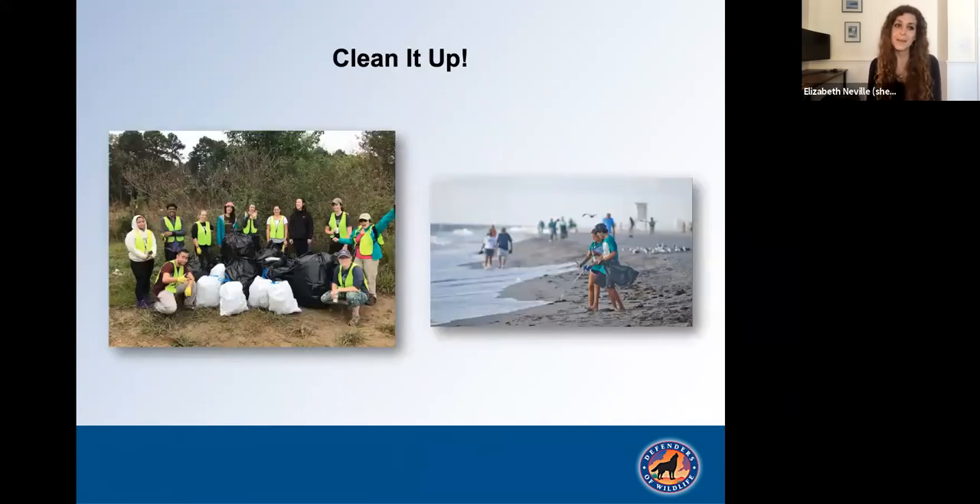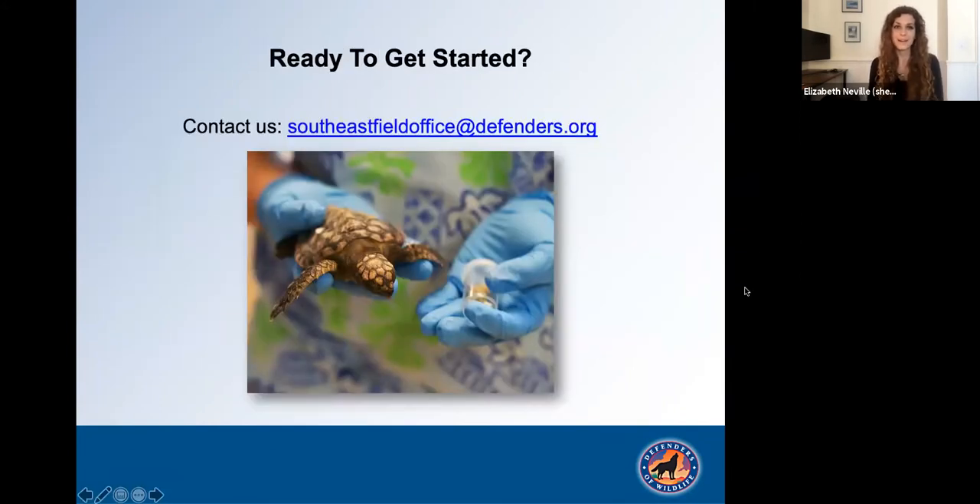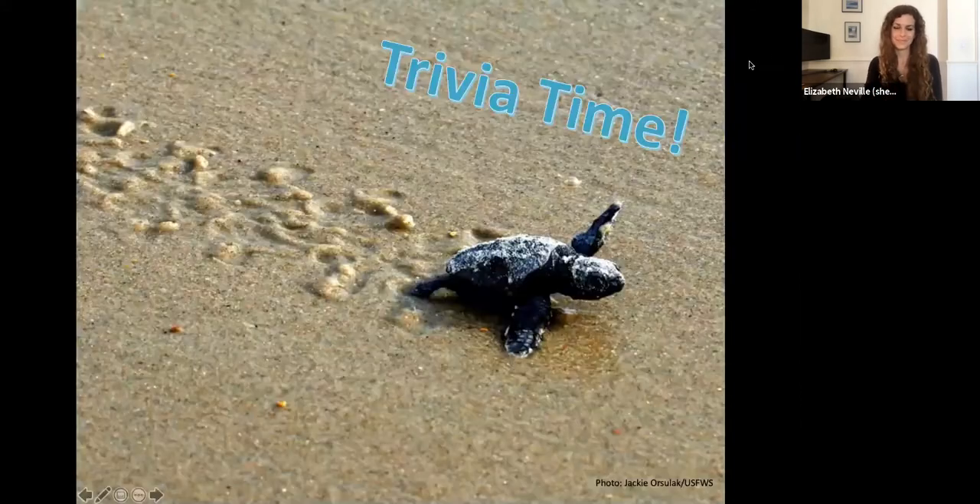Lastly, clean it up. When you see plastic trash, please pick it up and dispose of it properly. If you're ready to get started by joining the Nurdle Patrol or engaging other initiatives, please contact us at southeastfieldoffice@defenders.org. Back to you, Maddie, for our final trivia question.